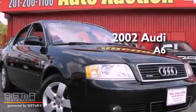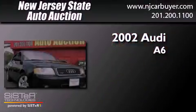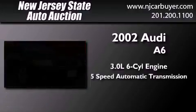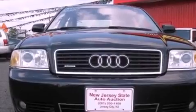This is a 2002 Audi A6. It features a 3.0-liter, six-cylinder engine, a five-speed automatic transmission, and all-wheel drive.